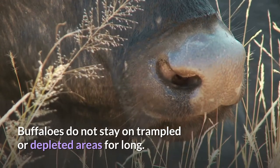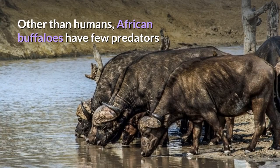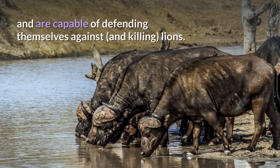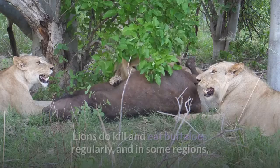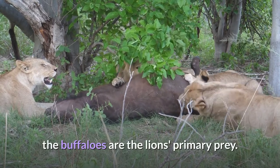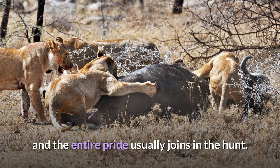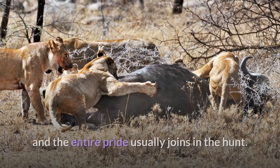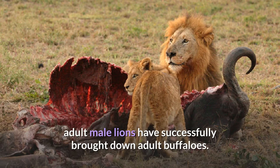Buffaloes do not stay on trampled or depleted areas for long. Other than humans, African buffaloes have few predators and are capable of defending themselves against, and killing, lions. Lions do kill and eat buffaloes regularly, and in some regions the buffaloes are the lion's primary prey. It typically takes quite a few lions to bring down a single adult buffalo, and the entire pride usually joins in the hunt. However, several incidents have been reported in which lone adult male lions have successfully brought down adult buffaloes.